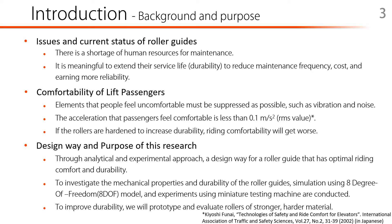There are several factors that people who use lifts feel comfortable, such as acceleration and noise. For example, the acceleration that passengers feel comfortable is less than 0.1 m per square second. On the other hand, if the rollers are hardened to increase durability, a problem occurs that comfortability will get worse.